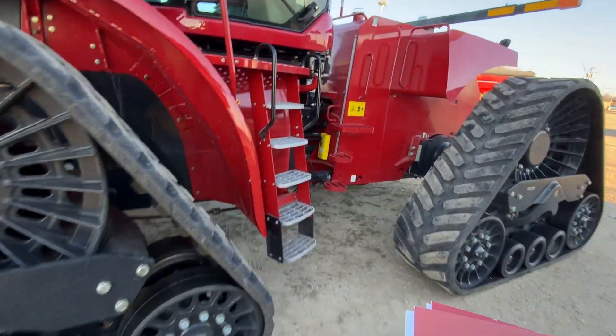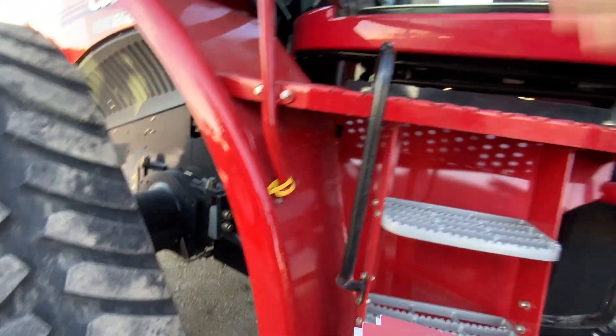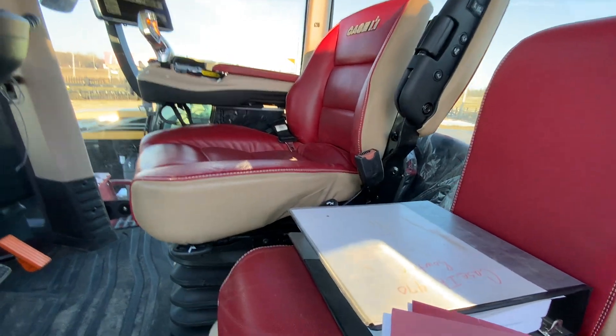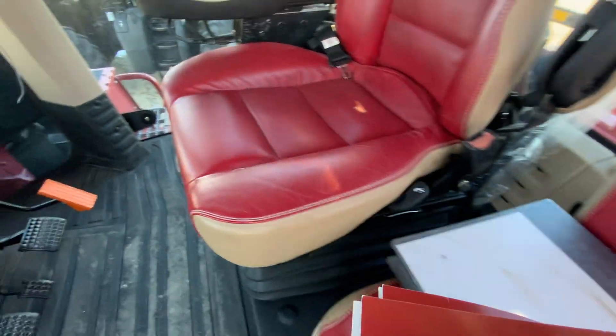They use this tractor with a pole planter and grain cart. There's a service manual included with it.